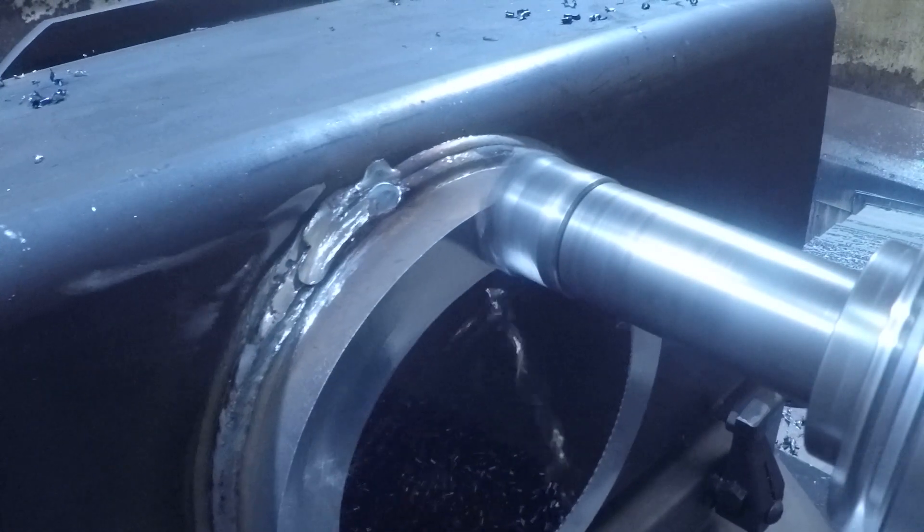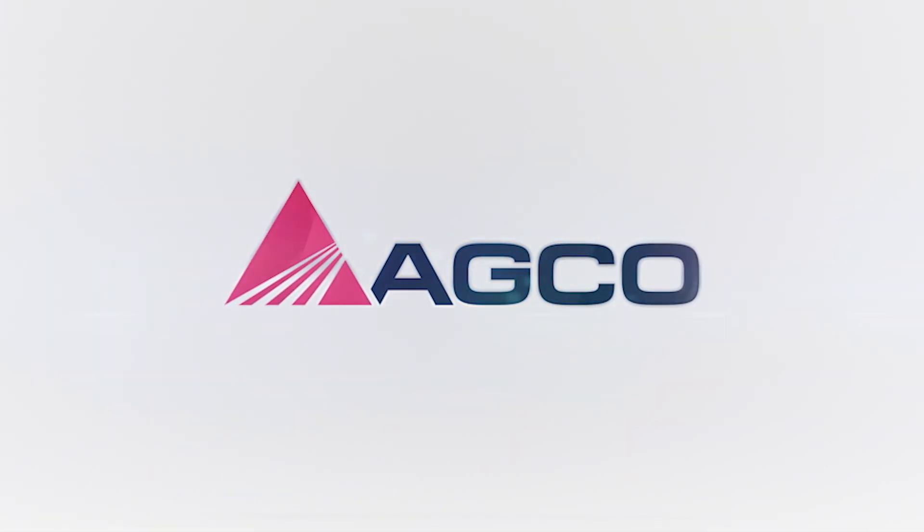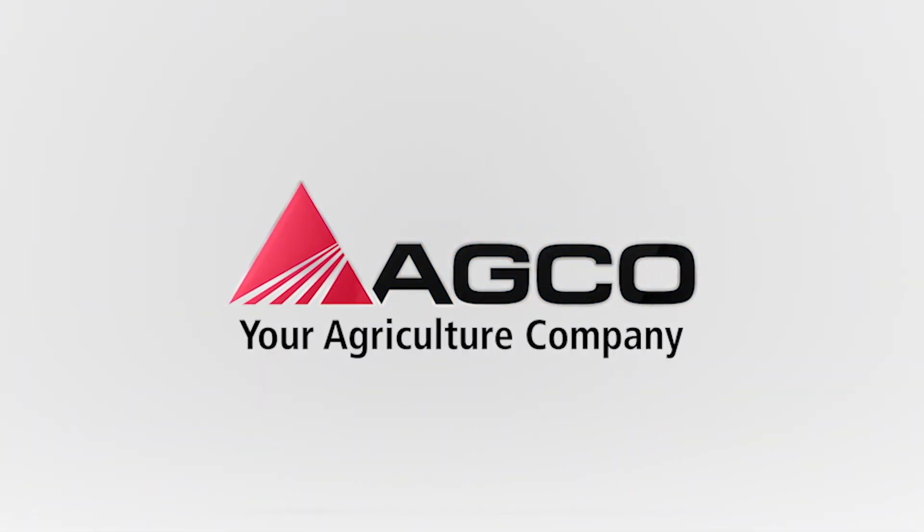Thank you for watching the machining of big parts at AGCO Jackson Minnesota operations. Make sure you watch for upcoming mini tours that show more of the operations here at the AGCO Jackson plant.